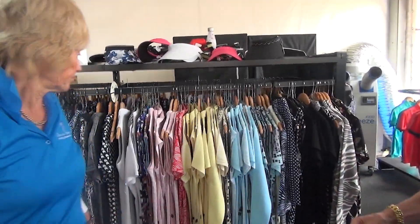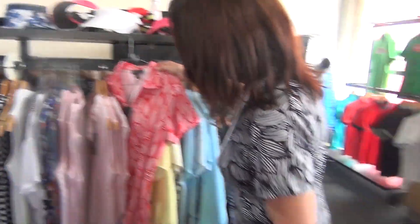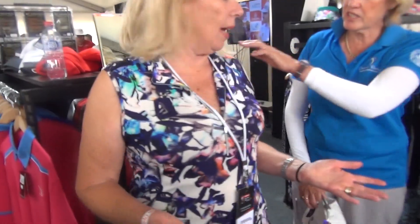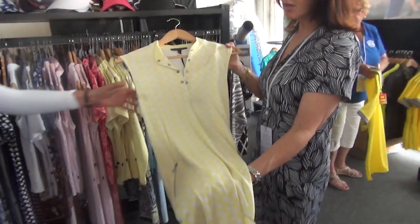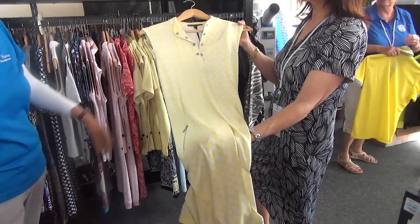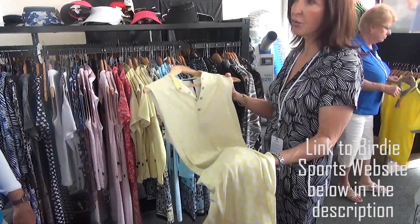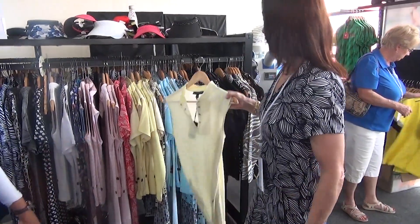They're great for traveling. You could wear that anywhere, couldn't you? Gorgeous. Show me some of the other ones that you've got. The material is machine wash, line dry, no iron. So you could travel, wash them in your room at night, line dry, and wear them the next day. Which is perfect when you're traveling.